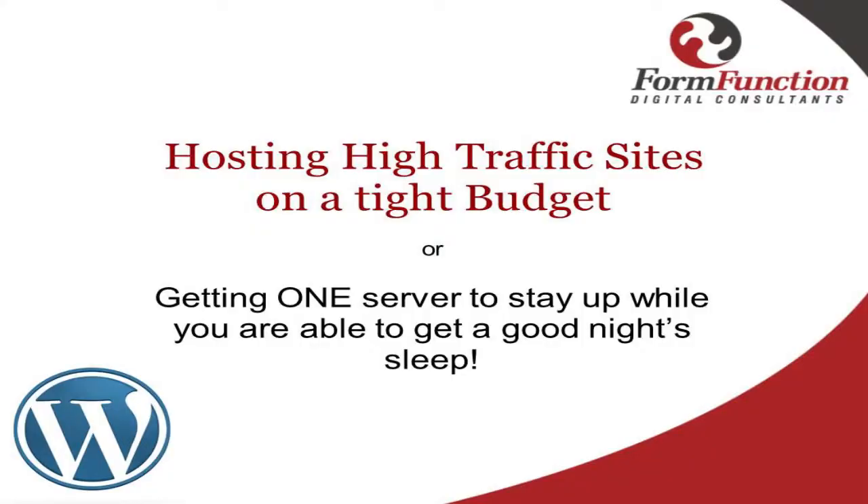The title of my presentation changed a little bit from the original. It's basically about hosting: you land up with a site that's going to become heavy and you want to host it on a single box because you're on a budget. The other side of it is also to get more sleep — if you're a sysadmin or developer, you actually need your sleep. So get it done, make the box stay up, and go get some rest.